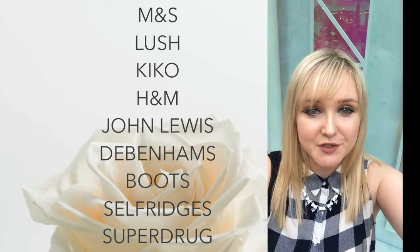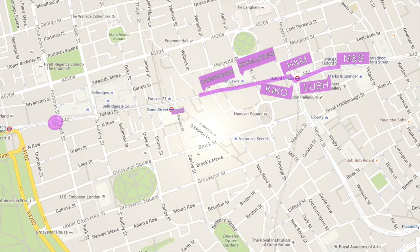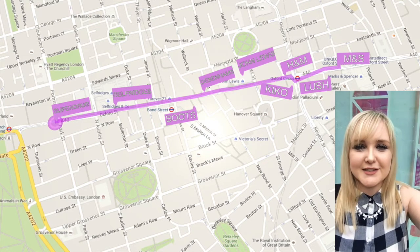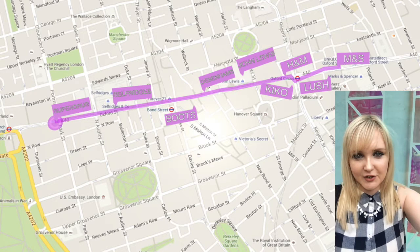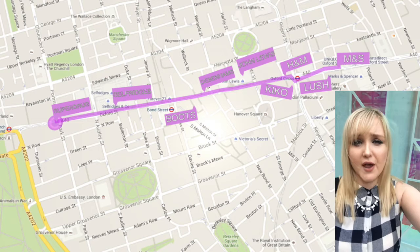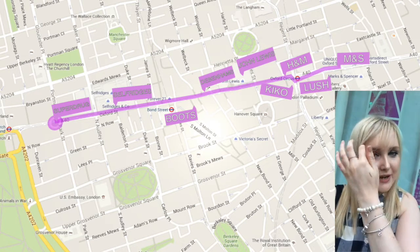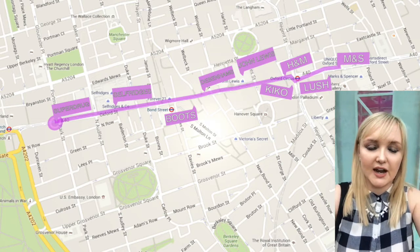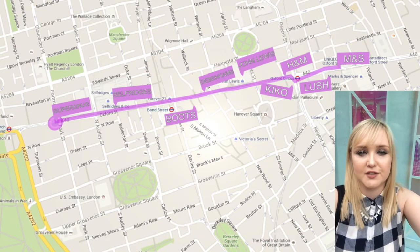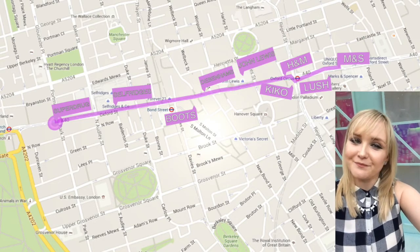That's me done shopping on Oxford Street for today! So we've gone from Marks and Spencer's to Lush, to H&M, to Kiko, past John Lewis, and we went to Boots, Selfridges — it's been a really good day. I've got loads and loads of stuff, so I'm going to do a whole video where I swatch everything I bought. I've had a really amazing day and it's been really nice to finally just buy a ton of stuff that's cruelty-free. So excited to show you everything I've got — speak to you all next time, bye!